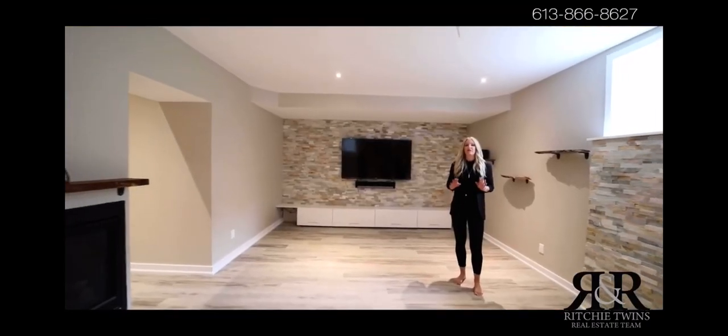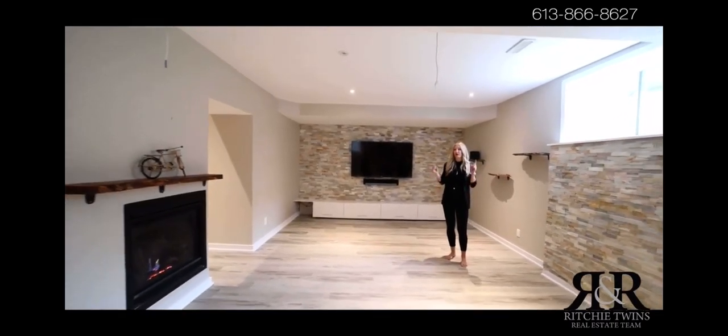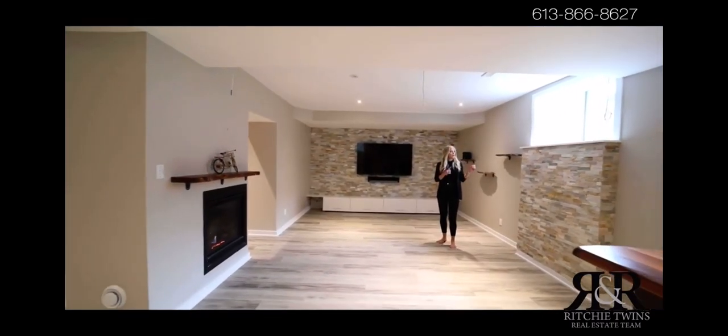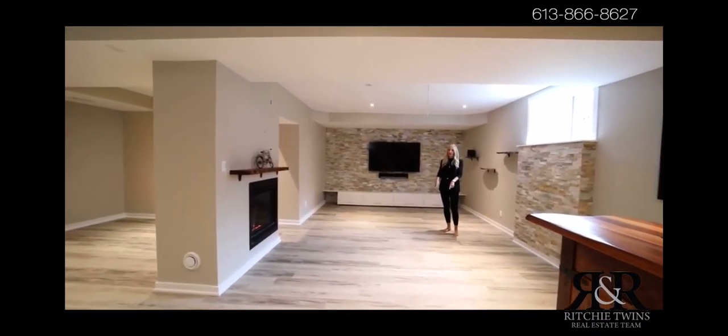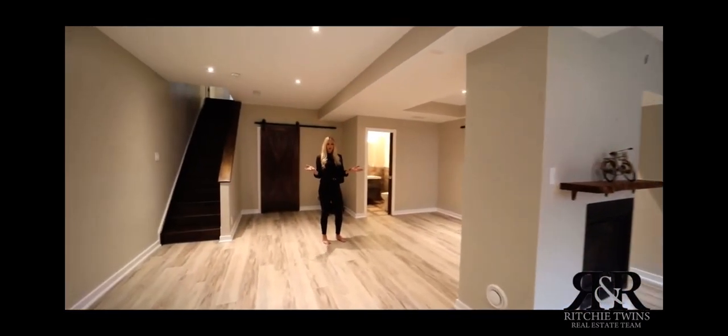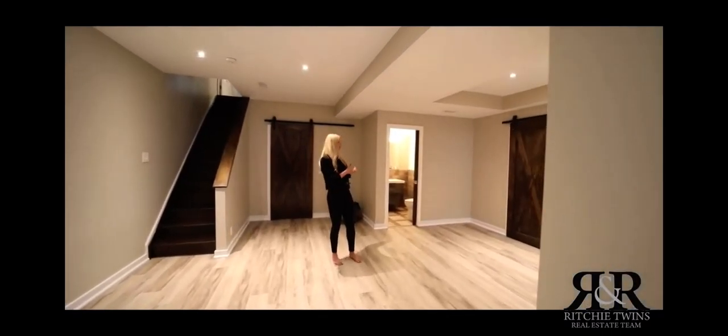This home has an amazing fully finished basement with nine-foot ceilings. You have upgraded oversized windows and modern vinyl plank flooring. This is a great space for a games area and you also have a two-piece bath.